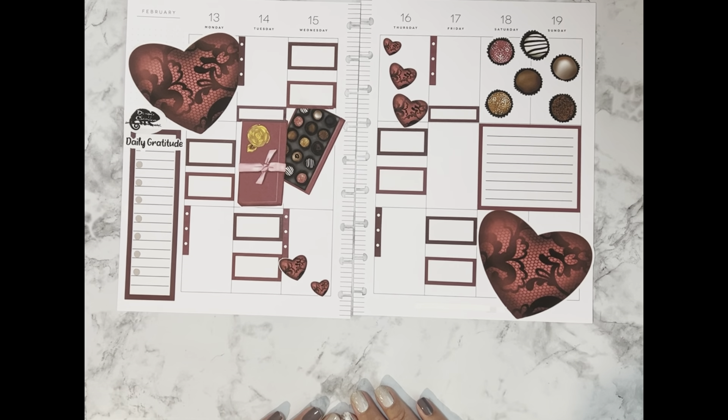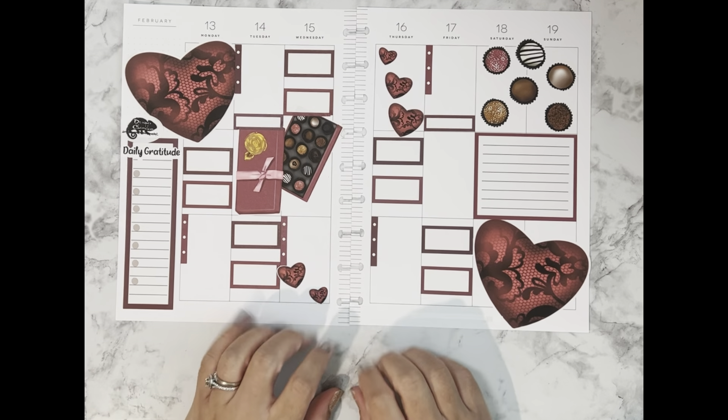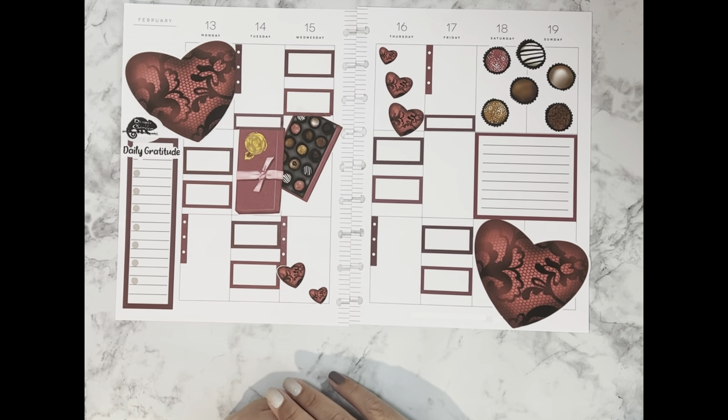One final look, and with that little addition I think this plan-with-me is complete! My spread is ready for Valentine's week. Thank you guys for spending some time with me while I set up my Valentine's week catch-all planner. I hope you click the like, subscribe and notification button so you can be notified of my future videos. Thank you so much for your support — I can't wait to see you all in the next one, bye!